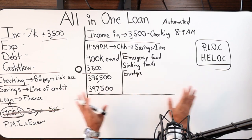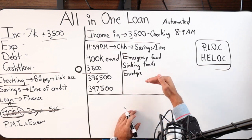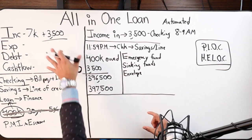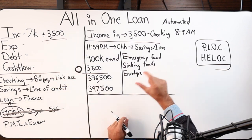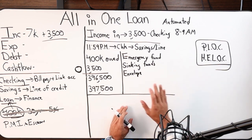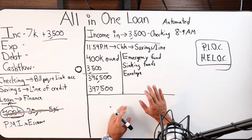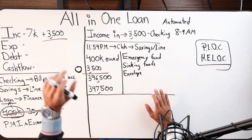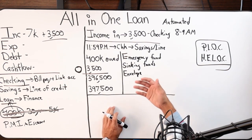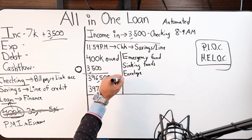This becomes your ultimate foundation strategy. Instead of having a separate savings account, emergency fund, sinking funds, or envelope system, the All-In-One replaces all of that. You're creating a velocity — increasing the velocity of your money — and even without increasing income you actually pay off debt faster when all numbers are the same, simply by how you move money.